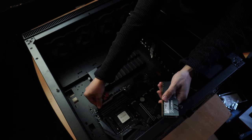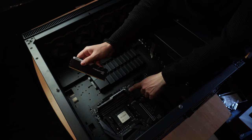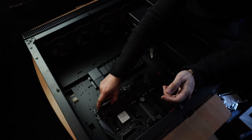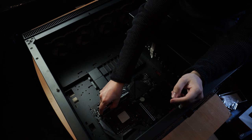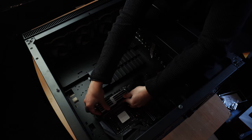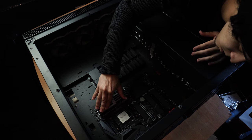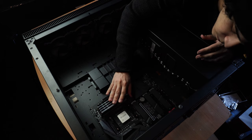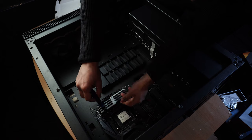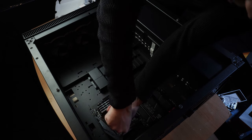Before installing the CPU cooler, let's put in the RAM first. Unclip each corner on each slot, since we'll be using all four of them, and place in the memory sticks until you hear two clicks for each slot, as there are two clips for each one. Now we can start installing the cooler. This is actually the most tedious thing about this build — the cooler is always the most difficult part, especially if you're using a custom one.